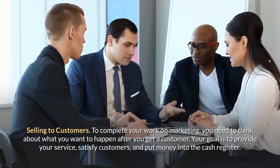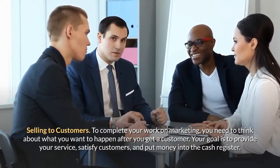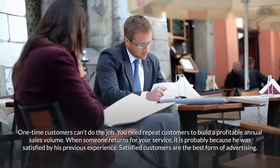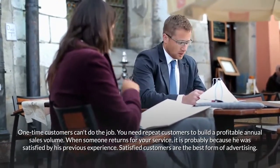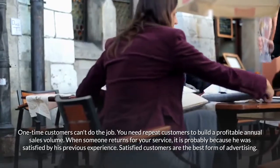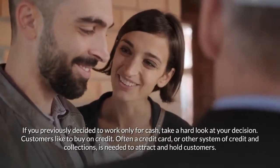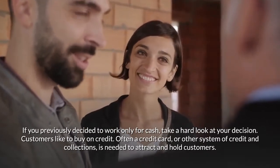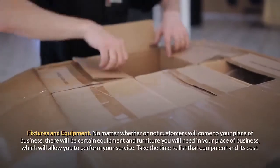Selling to customers: To complete your work on marketing, think about what you want to happen after you get a customer. Your goal is to provide your service, satisfy customers, and put money into the cash register. One-time customers can't do the job — you need repeat customers to build a profitable annual sales volume. When someone returns for your service, it is probably because they were satisfied by their previous experience. Satisfied customers are the best form of advertising. If you previously decided to work only for cash, take a hard look at that decision — customers like to buy on credit.